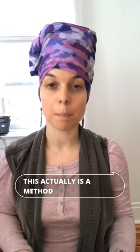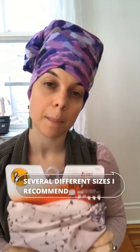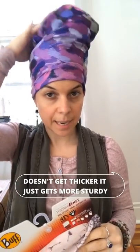And ta-da — this is how I recommend sleeping with your hair. You cannot do this method without a buff. What's in my hands is the original buff; they come in several different sizes — I recommend the slim or junior size. They come in several different fabrics: cold, cool, warm, or hot, with different breathable materials depending on where you live. Each fabric preserves curls correctly; the fabric doesn't get thicker, it just gets more sturdy.